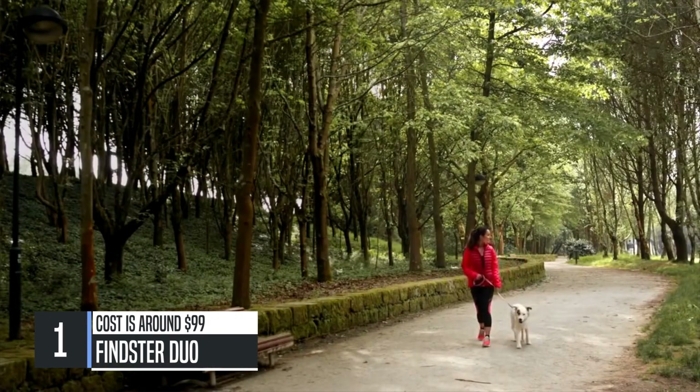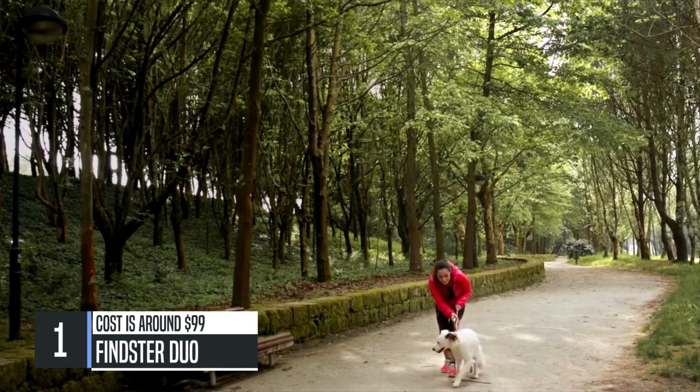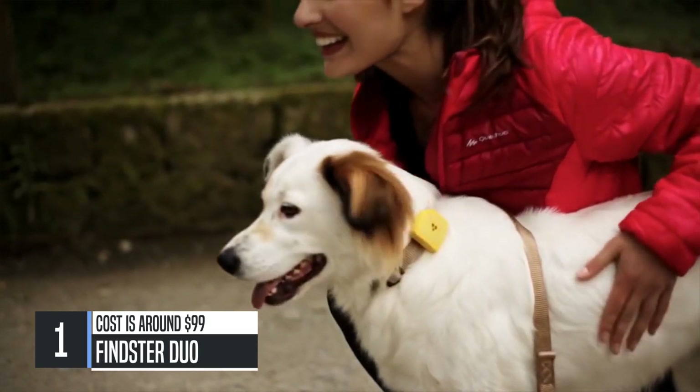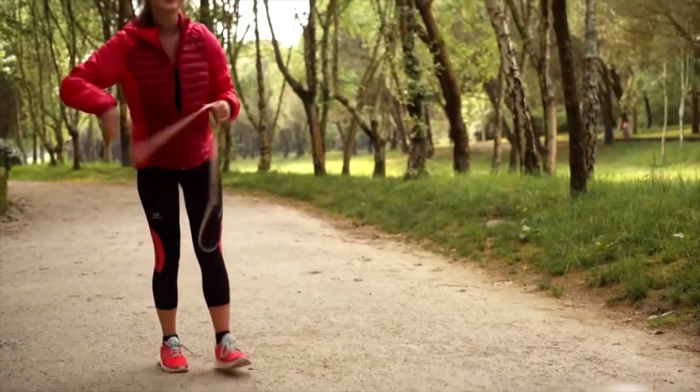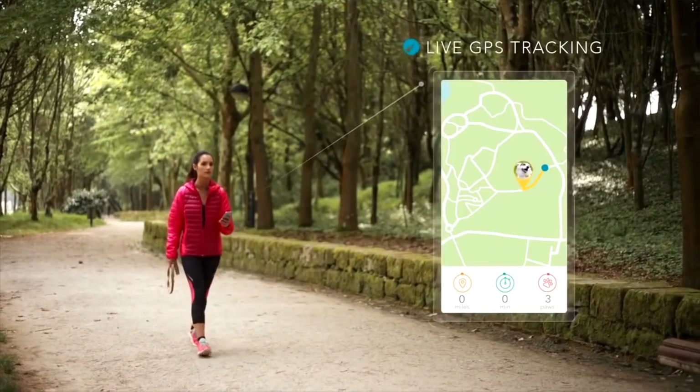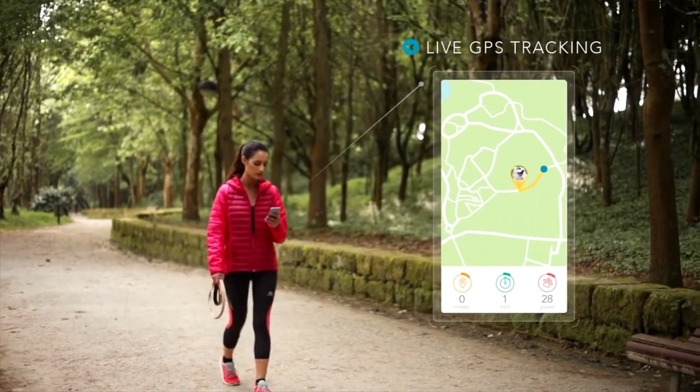Take your trust to the next level. With Feinster Duo, you can finally give your pet the freedom he needs while keeping your peace of mind. A tiny and smart wearable device helps you care for that best friend of yours using high precision GPS technology to track their location in real time.